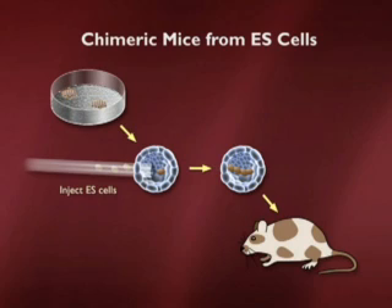What's not shown in this picture is that these cells, if one looked inside the animal, would also give rise to part of the heart, part of the pancreas. In fact, any part of the animal can come from embryonic stem cells.